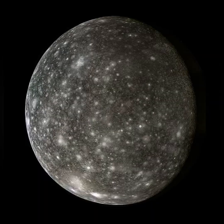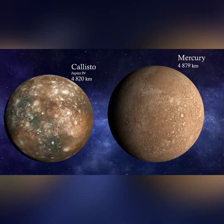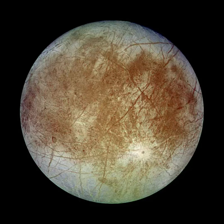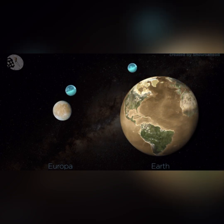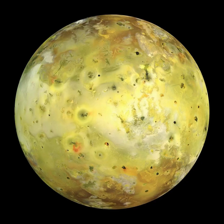Callisto is the most heavily cratered object in the solar system, and it's actually slightly smaller than Mercury. Europa's surface is covered in ice, and under its icy surface it can have an internal ocean that has twice as much water as all of Earth's oceans combined. Io is the most volcanically active object in the solar system, and the sulfur on its surface makes it colorful.